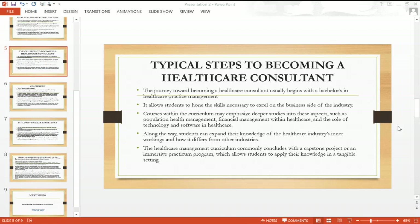Along the way, students can expand their knowledge of the healthcare industry and how it differs from other industries. The healthcare management curriculum commonly concludes with a capstone project. I did my capstone project before graduating — I remember writing about 65 pages and was asked to publish it on LinkedIn.